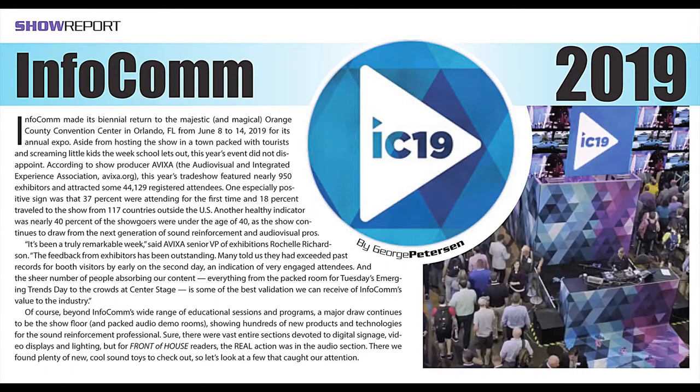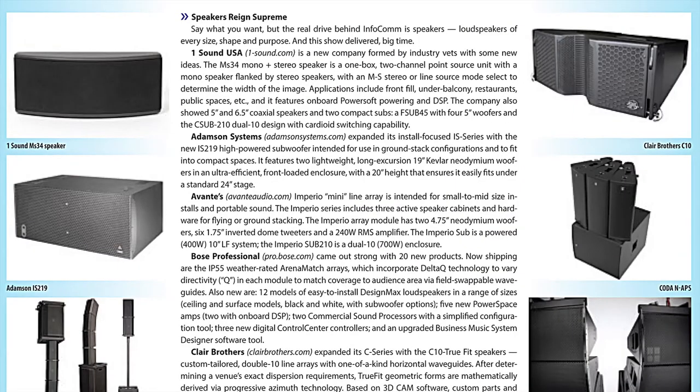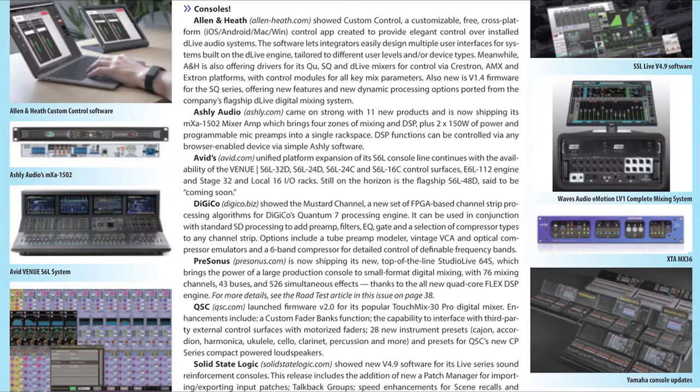Our show report looks at the product hits of Infocom 2019. We present our picks for the hottest new technology debuts from last month's show in Orlando. Don't miss it.